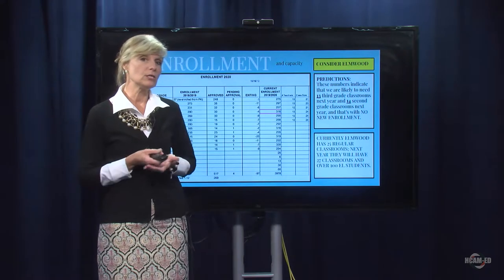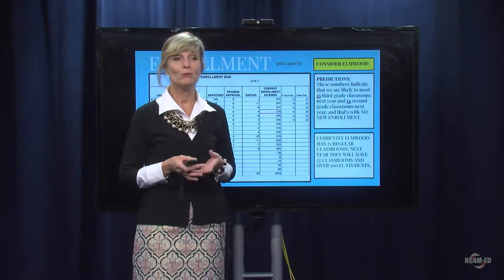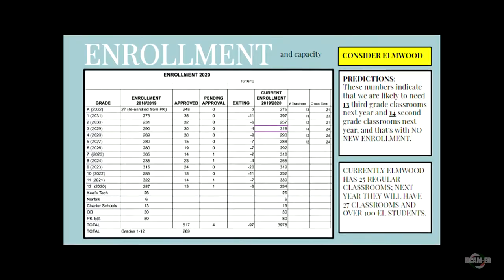I also want to talk to you a little bit more about enrollment. Every time I'm before you, I show you these graphs. We are currently at a net of 269 students for the 19-20 school year. I'd like to take a look at the Elmwood School, for example. Currently in the Elmwood School, we have 257 second graders, and we are housing them now in 12 classrooms, which means we have about 21 and a half students in each one of those classrooms.